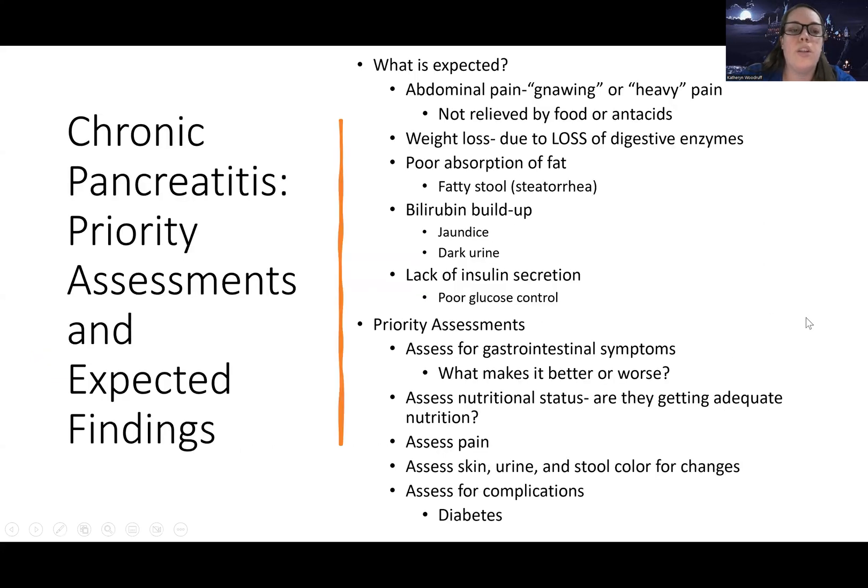Now let's look at what chronic pancreatitis actually looks like. Abdominal pain is a big feature — patients describe it as an annoying or heavy pain that doesn't get better with food or antacids. They often have weight loss — not because they aren't eating, but because they can't break food down properly without those digestive enzymes, so nutrients aren't being absorbed. They also can't absorb fat, leading to fatty stools — steatorrhea.